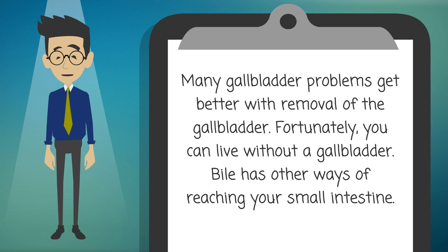Many gallbladder problems get better with removal of the gallbladder. Fortunately, you can live without a gallbladder. Bile has other ways of reaching your small intestine.